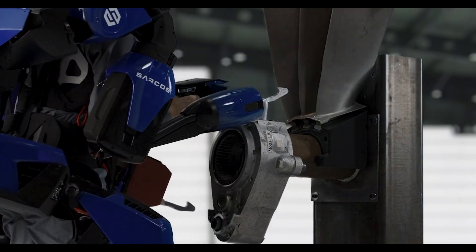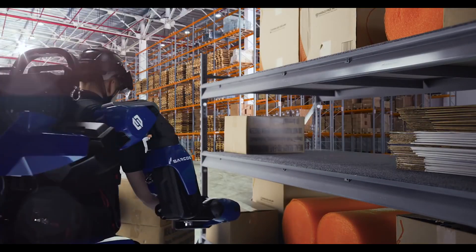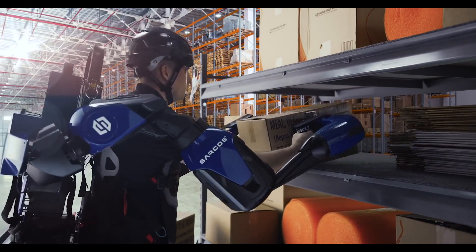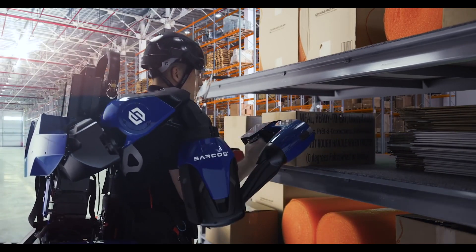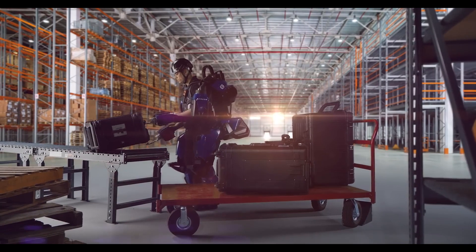Uniquely suited for safer, more productive manufacturing, construction, field service, and warehouse or logistics use cases, the XO enables a single person to deliver the productivity of many while significantly reducing the risk of occupational injury.